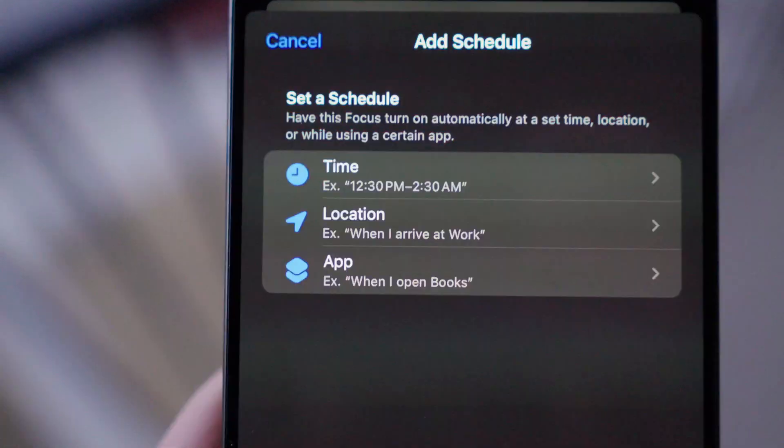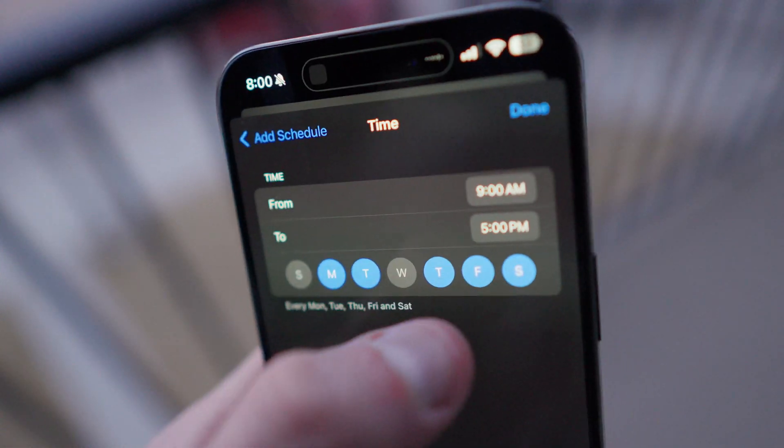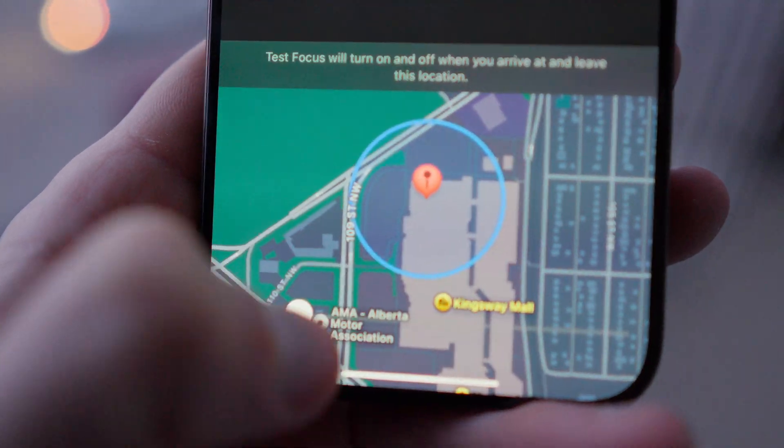The final step is to decide how your focus mode will be activated. Of course, you could just pull down your control center and select it from the focus mode menu. But I like to set mine up to activate via time or location if it makes sense. Hit Add Schedule and you'll see three options: time, location, and app. I personally only use the time and location options. You can get extremely specific with the time and days of the week. For location, it's as simple as searching up an address and then selecting the size of the geofence that you'd like the focus mode to be activated within. When you're within this area, it will automatically switch on — and when you leave that area, it'll automatically switch off. You basically don't even have to think about it.